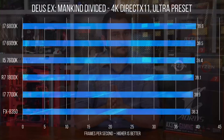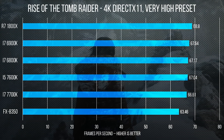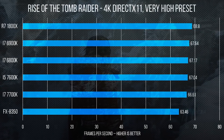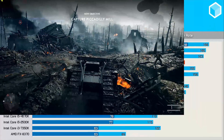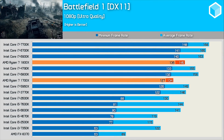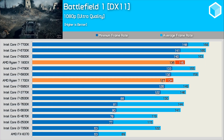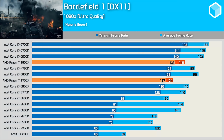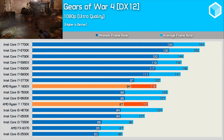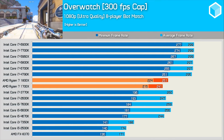Firstly, why is avoiding a GPU bottleneck so important for testing and understanding CPU performance? You could test at 4K resolution like some have, and show that the Ryzen CPUs can indeed match the high-end Skylake and Kaby Lake models when using a GTX 1080 or even the Titan XP. It's true the 1800X for example can match the 7700K at 4K in the latest games using most high-end GPUs. So does that mean the 1800X is as fast or possibly even faster than the 7700K? We know this isn't true because we have tested at 1080p with the 7700K and it was quite a bit faster in most cases. You might say you only care about 1440p, but before I explain why that's problematic, let me touch on why 4K results on their own are completely useless.